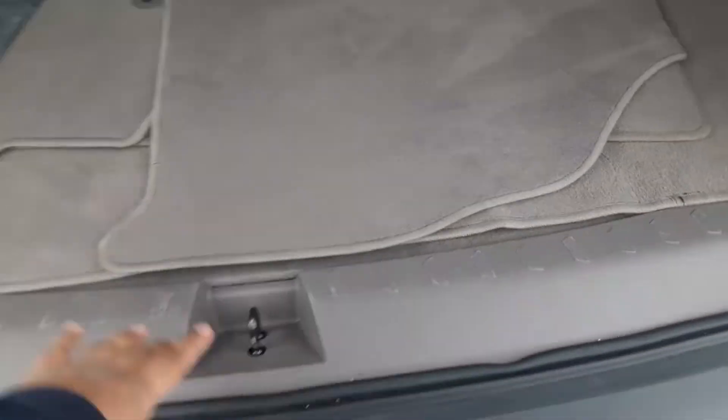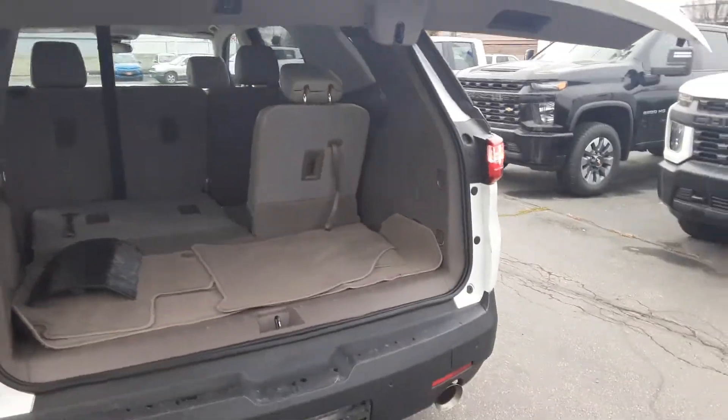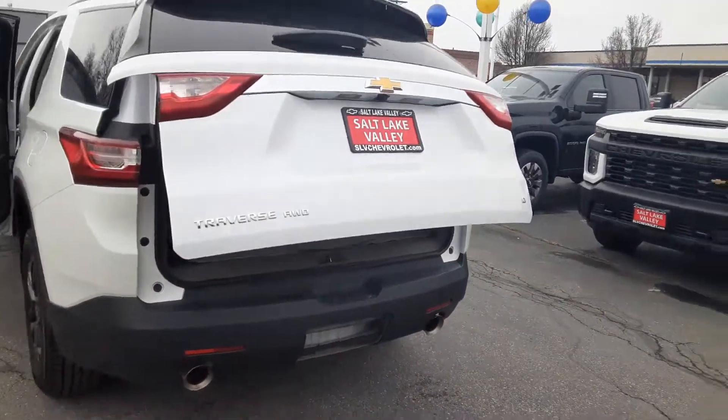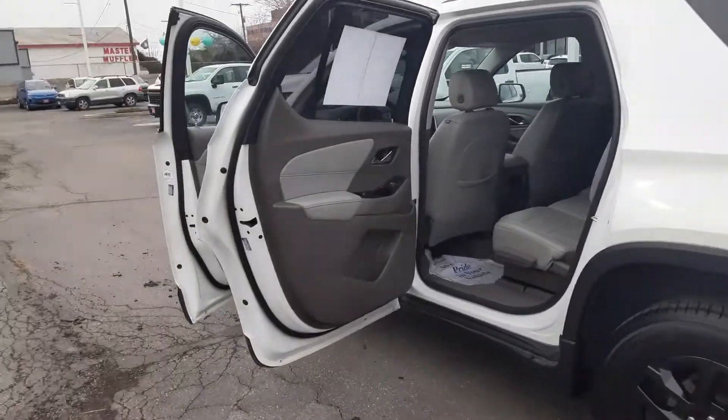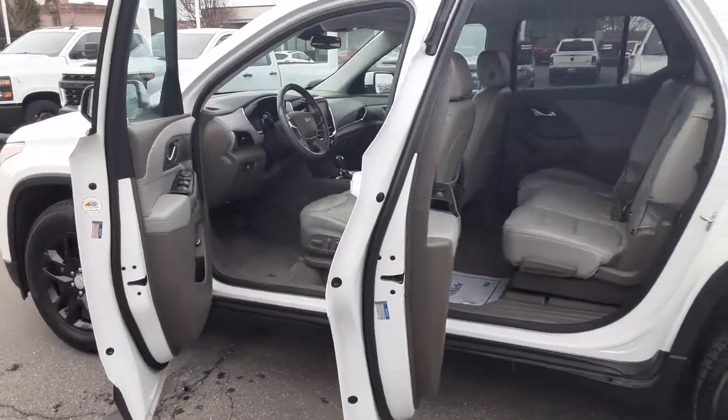Down here there's a little hidden compartment — you can use it for storage or even a cooler if you like. You also have the option to drop the tailgate with just the push of a button. Anyways, this is going to be our 2019 all-wheel drive Traverse 1LT. If you have any questions, please reach out to us — we're more than happy to help. Thanks for watching.